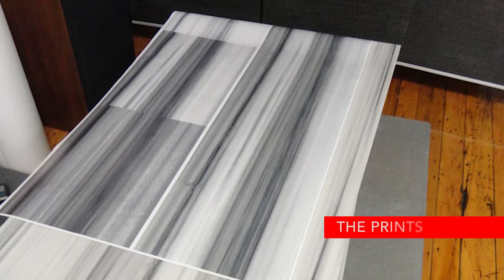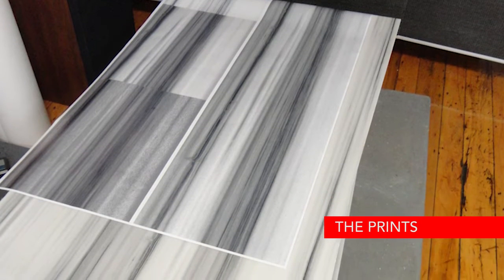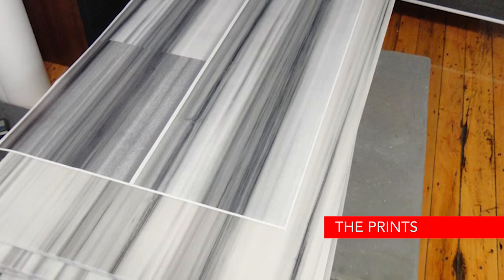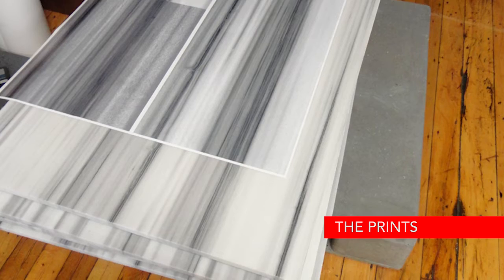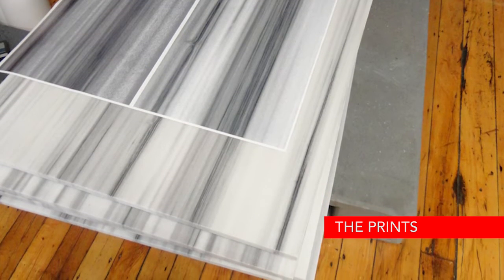The process then moves from the computer to printed paper. Color and design are tweaked until perfect. Here, you can see digitally printed paper on top of the real stone to ensure the scale and color separations are accurate.